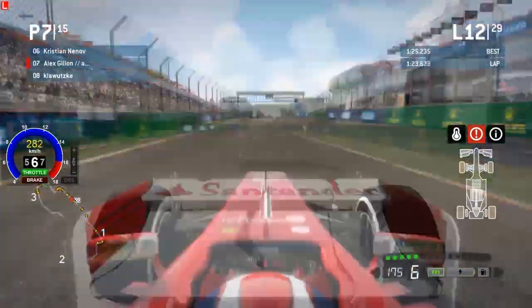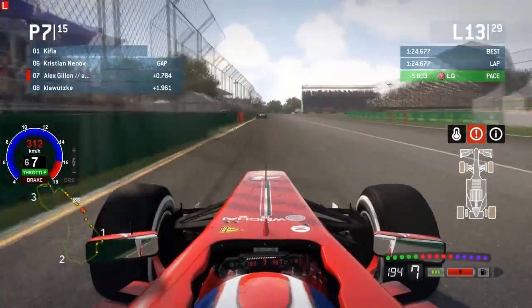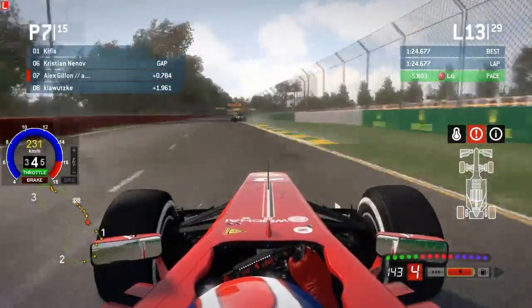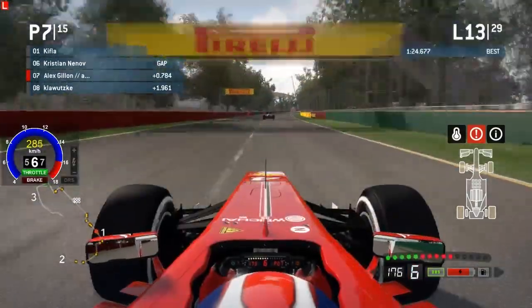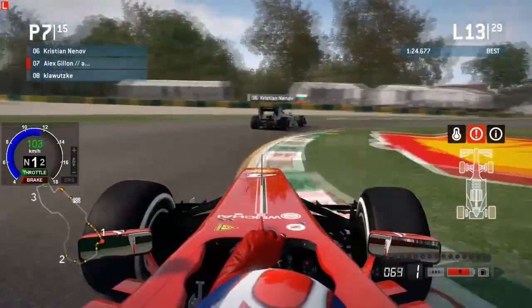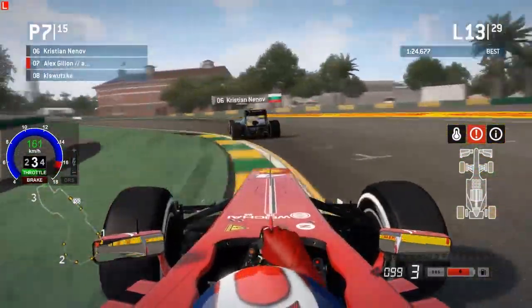F1DJ looks like he had a little bit of a moment — some oversteer possibly at the exit of the final corner there — and he's lost the position to Klawutski in the Caterham. So both Caterhams are actually managing to do pretty well as we kind of hit the midpoint of this race, after maybe struggling a little bit in the opening laps. They seem to be in good form now and getting into the swing of things.